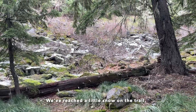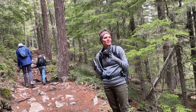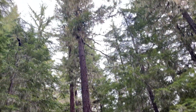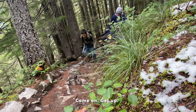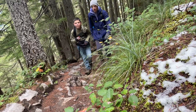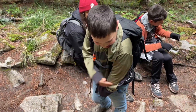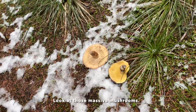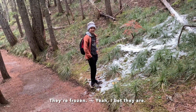We've reached a little snow on the trail. There's snow falling right now — we just don't know if it's actually falling or if it's just coming off the trees. Snowball fight! Look at those — more massive mushrooms. They're frozen. Yeah, I bet they are.